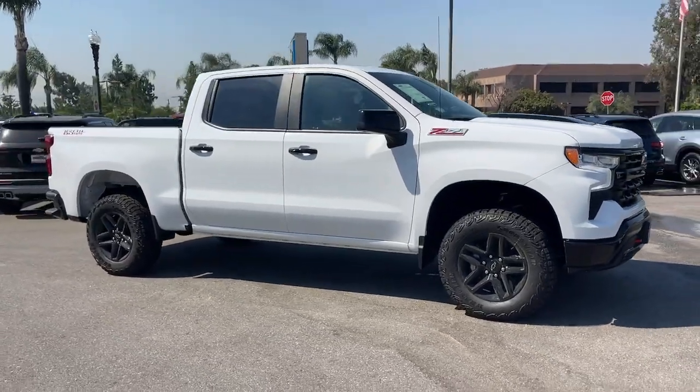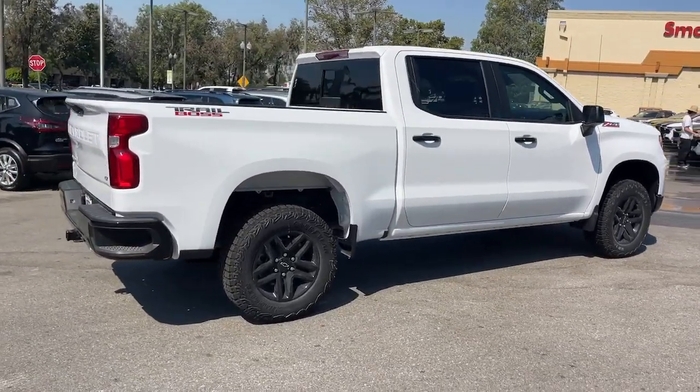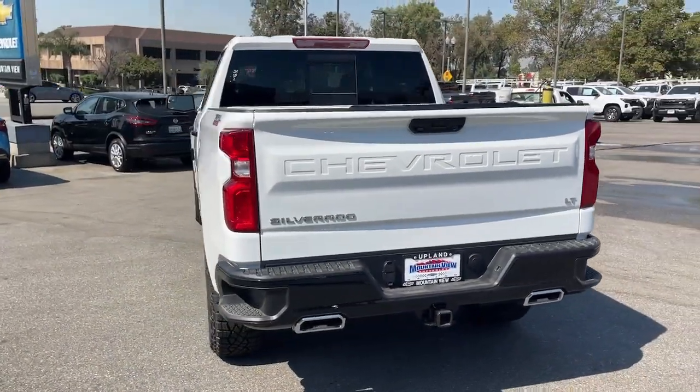Enjoy the view of this 2024 Chevrolet Silverado 1500. The Silverado 1500 is the full-size pickup that blends a spacious, quiet cabin, technology that keeps you connected, smooth handling, and the toughness you need for all your projects.